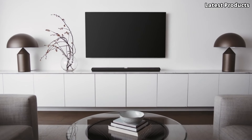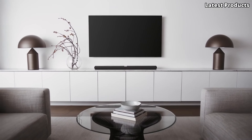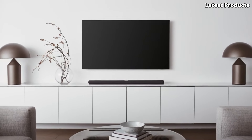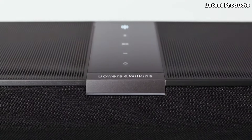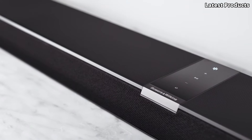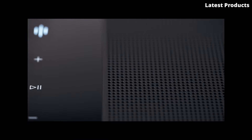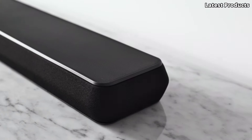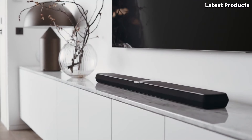But the Panorama 3 isn't just about exceptional audio quality — it's also a stylish addition to any living room. With its sleek, minimalist design and premium materials, it effortlessly blends in with your home decor while making a statement of its own. Experience the ultimate in-home entertainment with the Bowers and Wilkins Panorama 3, where stunning audio meets stunning design.